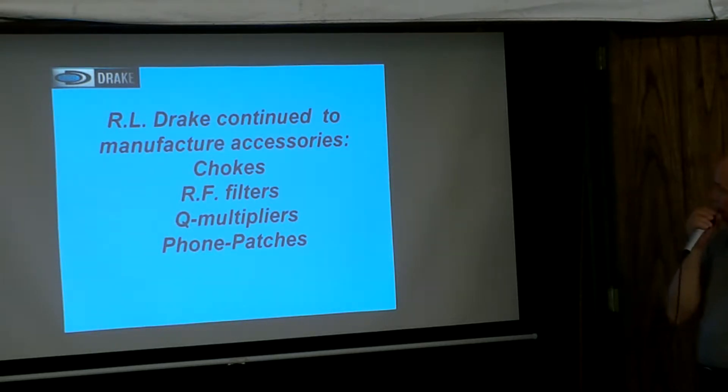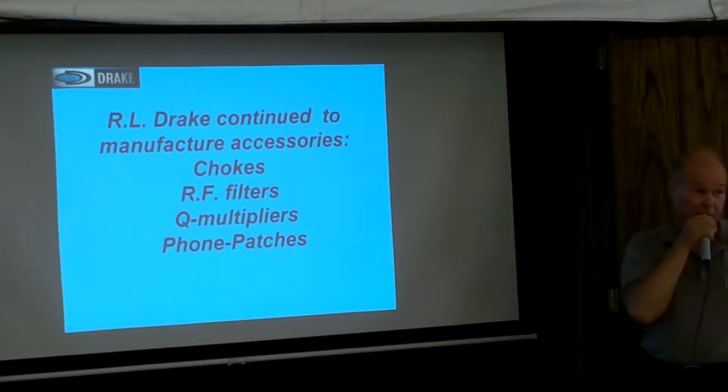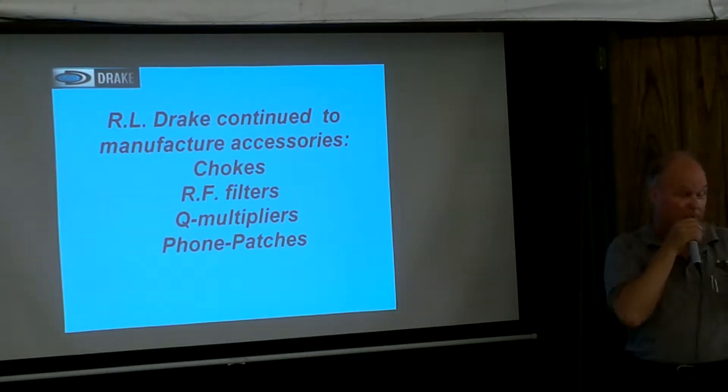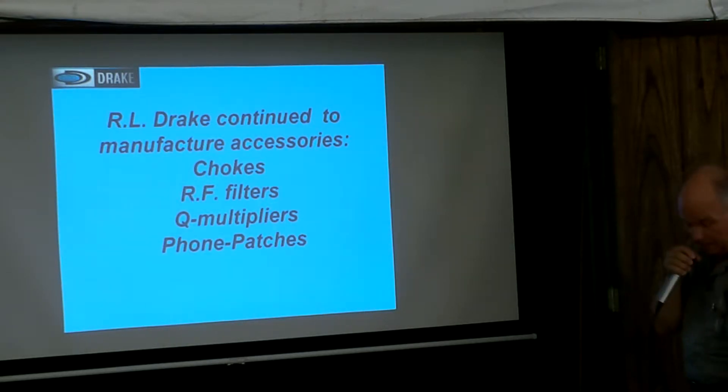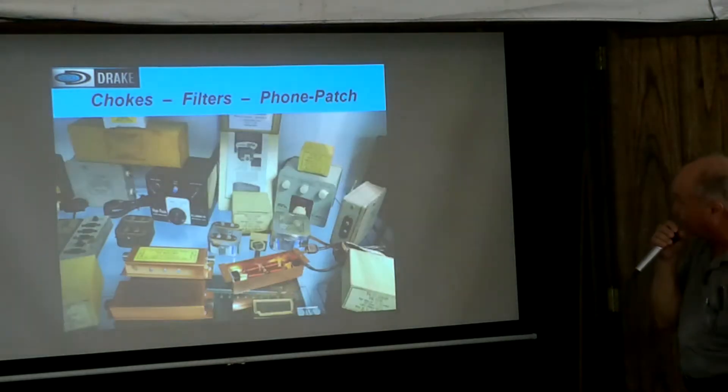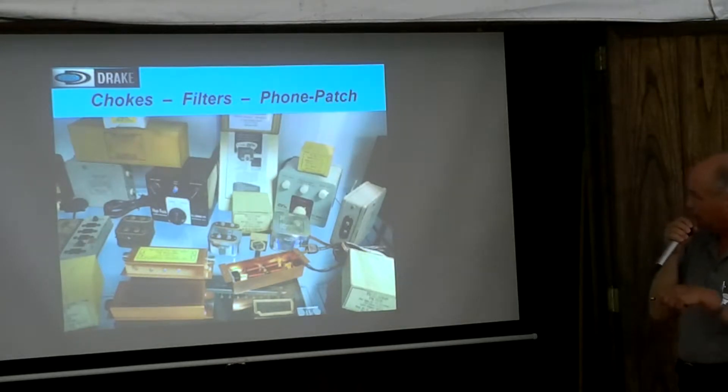They continued to make chokes, filters, Q multipliers, foam patches, and power transformers — I didn't know that, I found it in my catalog. They made a lot of accessory items. Here's a CRU-300 — that's one of the early filters from right after the war, when television was just starting out. And of course the Q multiplier and foam patch.